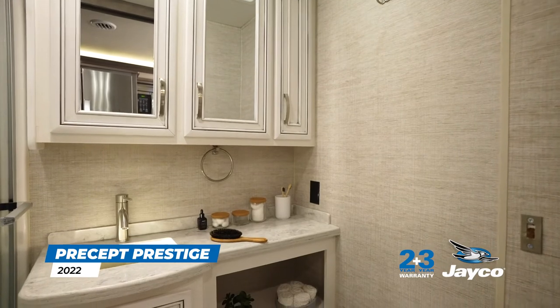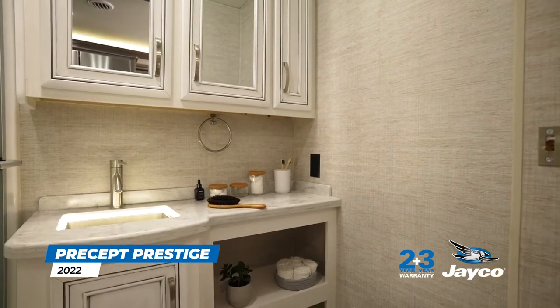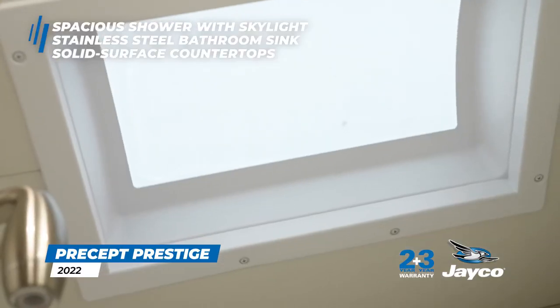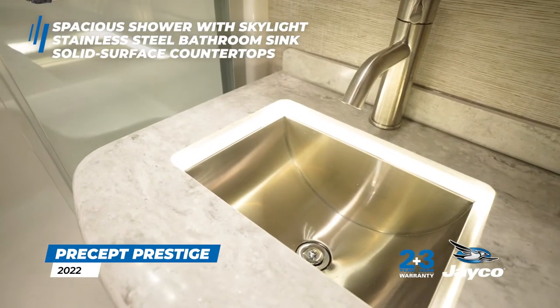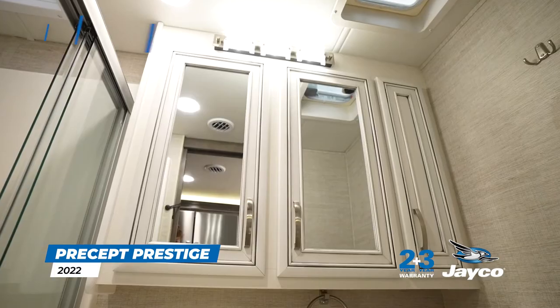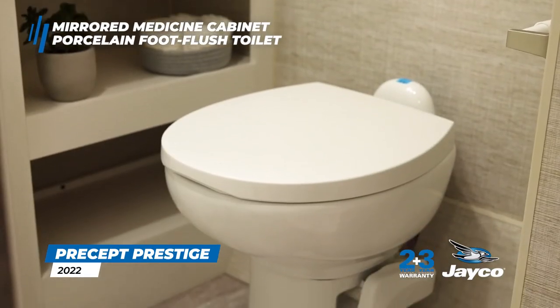The Precept Prestige's well-appointed bathroom offers all the comforts of home, including a spacious one-piece fiberglass shower with glass door, skylight and ceiling light, an LED-lit recessed stainless steel bathroom sink, solid surface countertops, a mirrored medicine cabinet, and a porcelain foot-flush toilet.